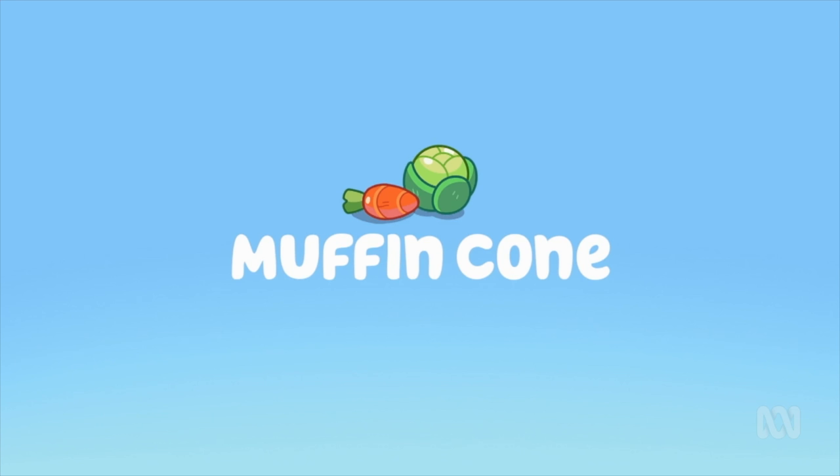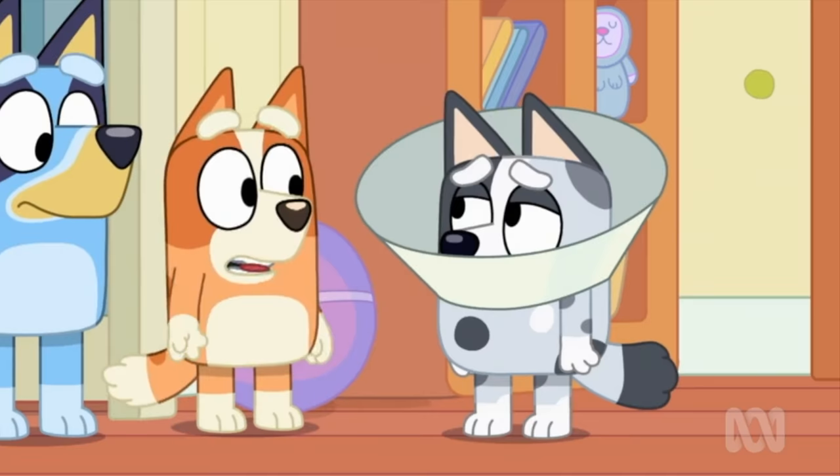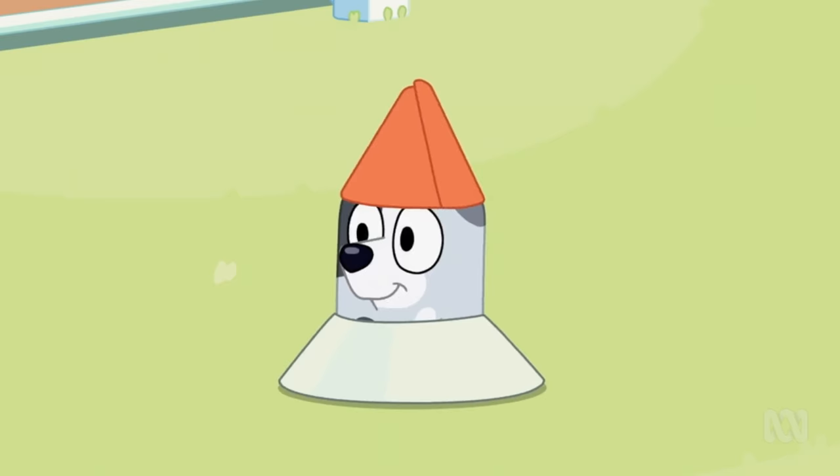To wrap things up, for our last goof, in the episode Muffin Cone, Muffin's tail just clips right through the stairs. Yeah, kind of anticlimactic after everything we've seen, but it's something I guess.